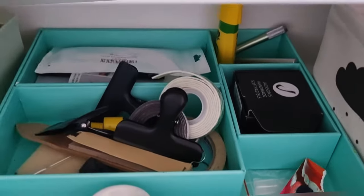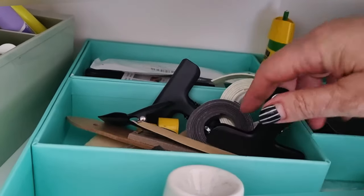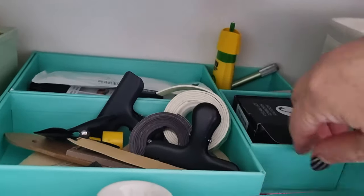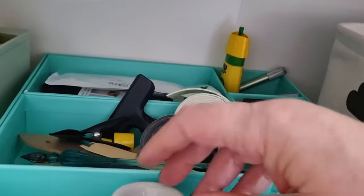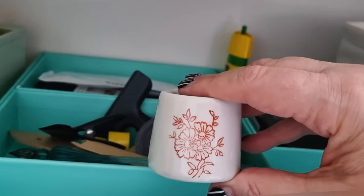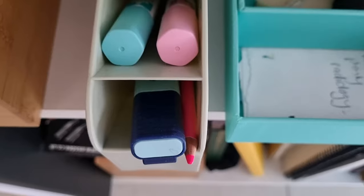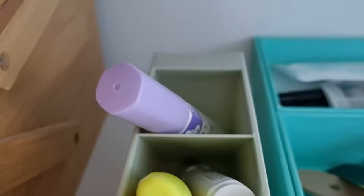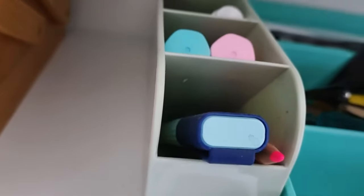Over here we've got a box of random things: glue, pencil extenders, tape, clips. This little dot card I got with a subscription box, a broken nib pen I should probably throw out, and my favorite thing — this really cute little inkwell I got from Etsy, just so vintage and cute. Then this box here is full of random pens.